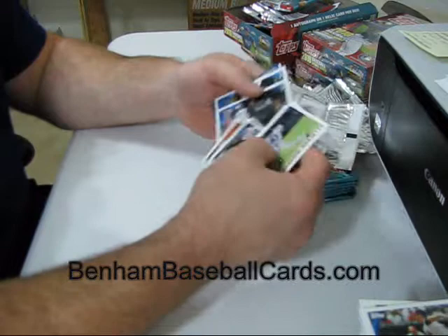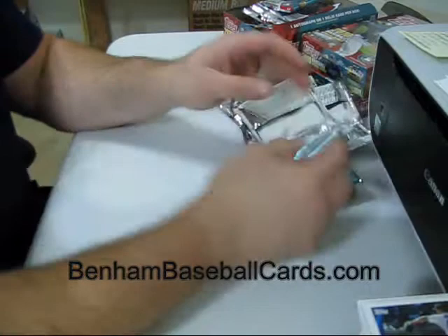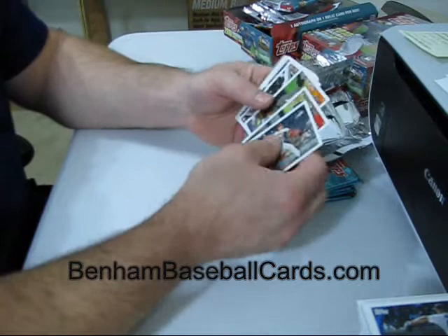Christy Mathewson Turkey Red. Josh Hamilton and Carl Crawford regular back — that's what their rookie card looks like. That's a pretty good rookie card to have, Carl Crawford and Josh Hamilton. Doesn't get a whole lot better than that.